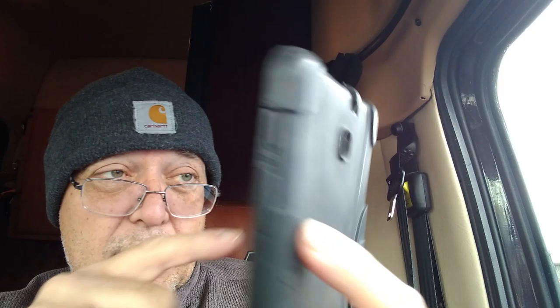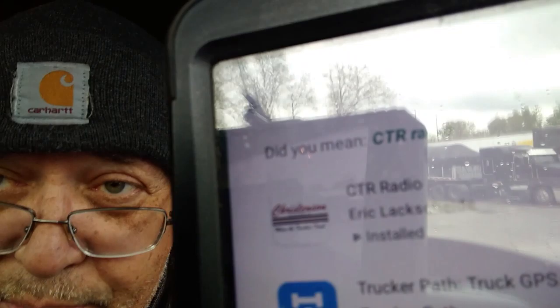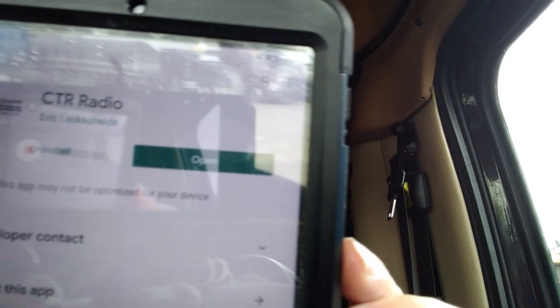So on your trusty tablet, swipe up and you'll see the little Google Play Store button — push that button. Go up to the search engine where the little magnifying glass is at, and in capitals type in CTR Radio right there.